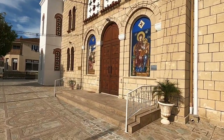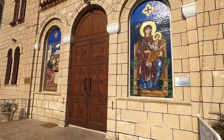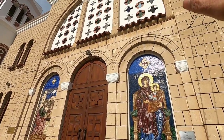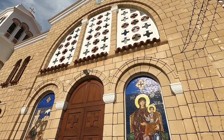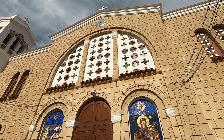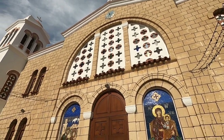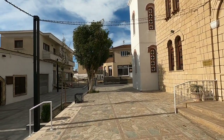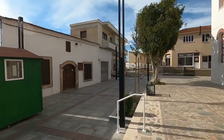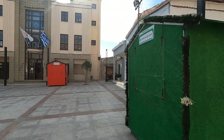Look at that beautiful amazing archway with a clock at the top. Can you see the clock? It looks like the clock from Back to the Future. I think this is the town hall.